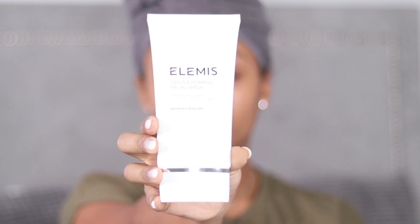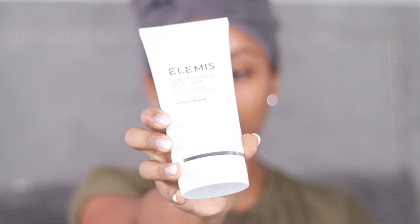Now I'm going to move on to face washes. Once I've removed my makeup of an evening, or in the morning before I put on makeup, I use a face wash. It's either one of two. I have this Elemis, which is a gentle foaming face wash. I really like this one because it's simple, doesn't have any particular smell, and it just does what I need it to — which is clear my skin.